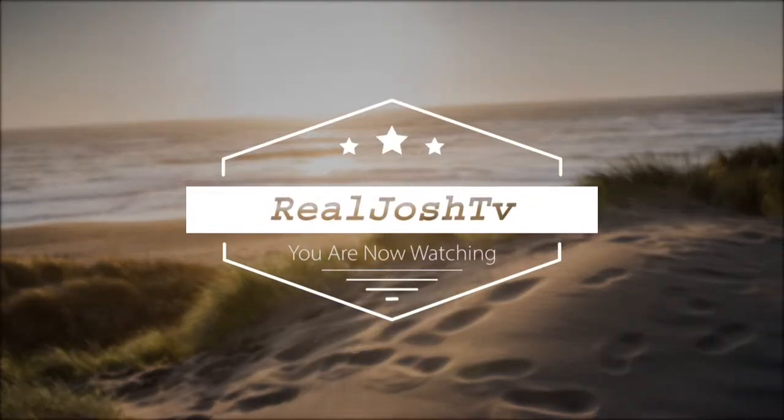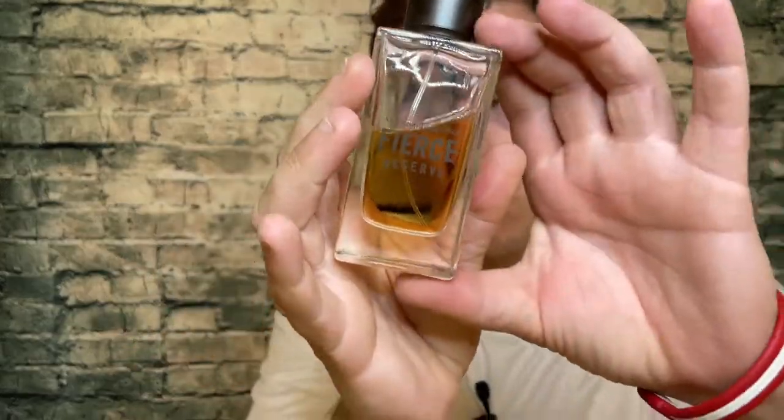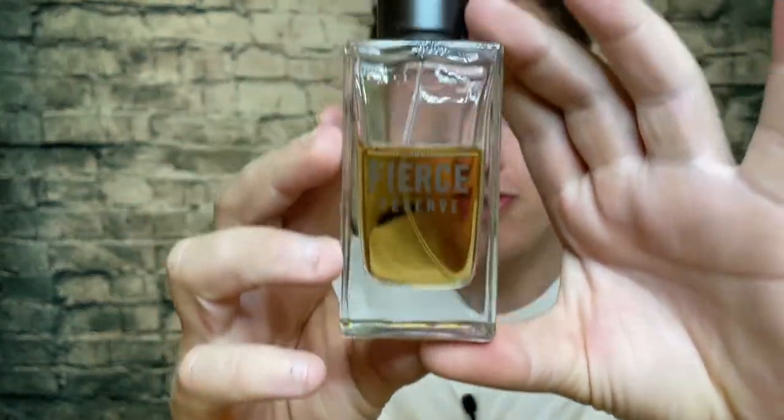Abercrombie and Fitch Fierce Reserve definitely surprised me. I wrote it off right away and as soon as I got into it, I actually really liked it. Hey, what's up guys, it's Josh here. Today I want to do a little review on this Abercrombie Fierce Reserve.